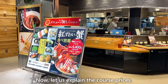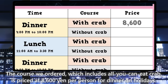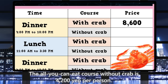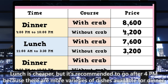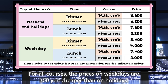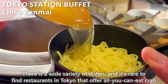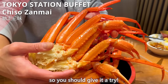Now let us explain the course prices. The course we ordered, which includes all-you-can-eat crab, is priced at 8,600 yen per person for dinner on holidays. The all-you-can-eat course without crab is 4,200 yen per person. Lunch is cheaper, but it's recommended to go after 4 p.m. as there are more varieties of dishes available for dinner. For all courses, weekday prices are 200 yen cheaper than on holidays. There is a wide variety of dishes, and it's rare to find restaurants in Tokyo offering all-you-can-eat crab — you should give it a try.